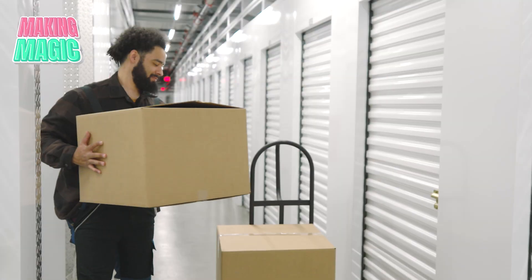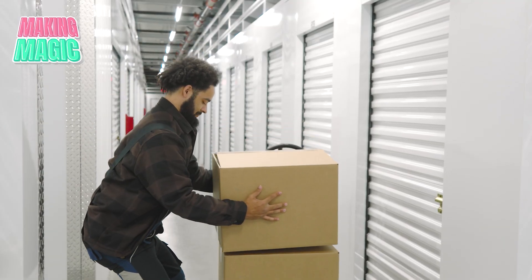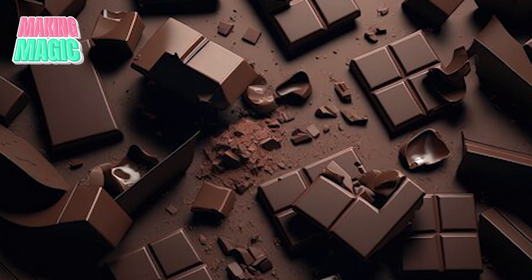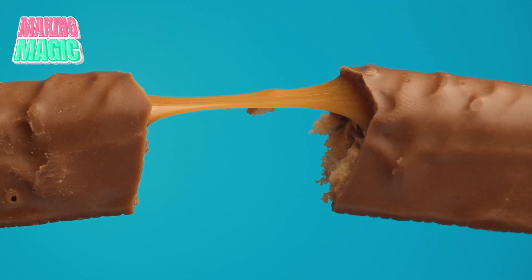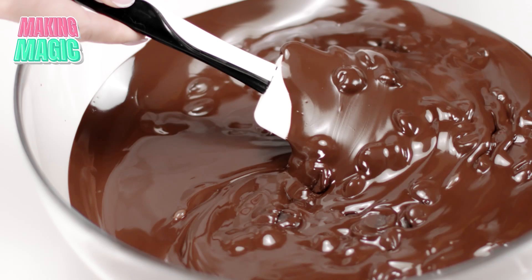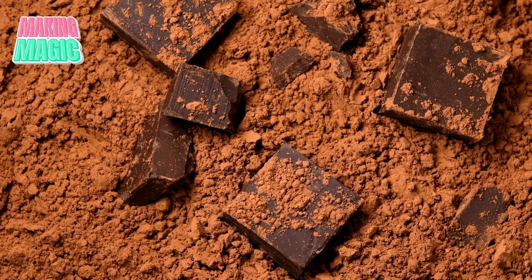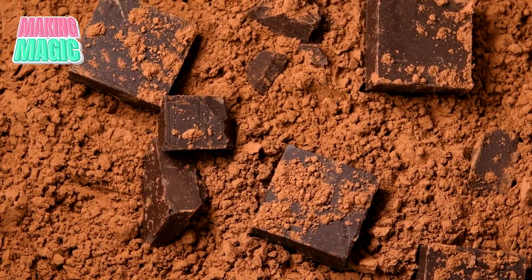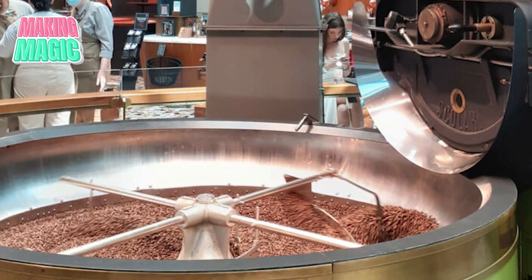Let's start where all great chocolate begins: in massive climate-controlled storage facilities. These aren't your ordinary warehouse rooms. Inside, you'll find huge blocks of specialized chocolate called couverture. This isn't like the baking chocolate you find at your local store — it's specially formulated with precise amounts of cocoa butter to ensure it flows and sets exactly right. These massive blocks need to be broken down, and the factory uses industrial grinders that chunk them into uniform pieces.